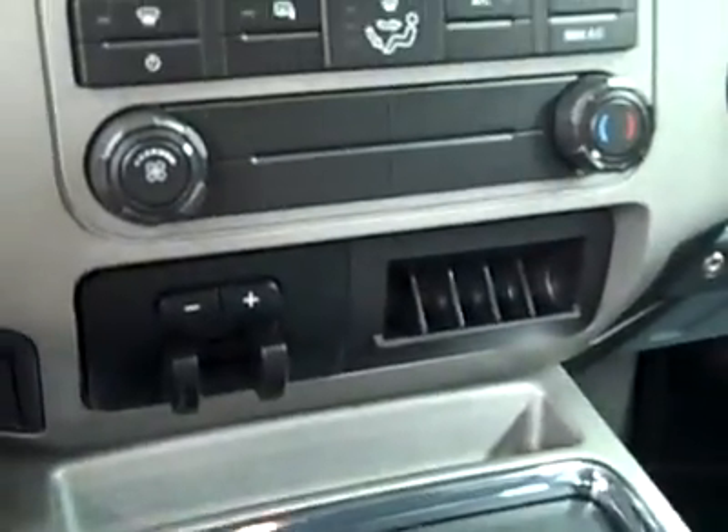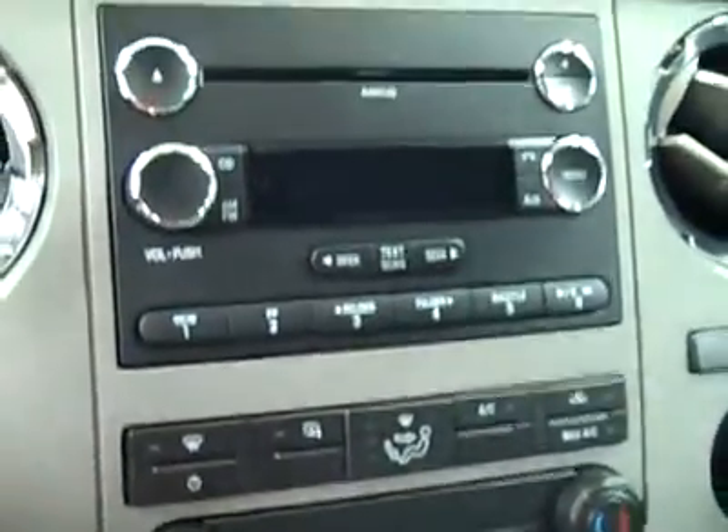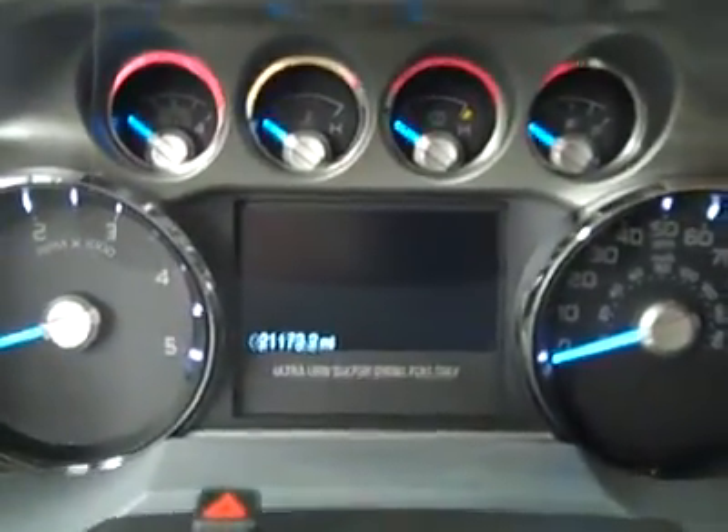Hopping up front: power adjustable pedals, multi-function steering wheel, turn-dial four-wheel drive, factory brake controller, climate controls, CD player and radio. You can see here that there are 21,000 miles.